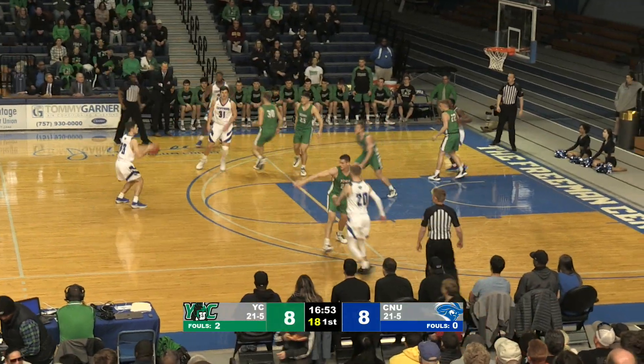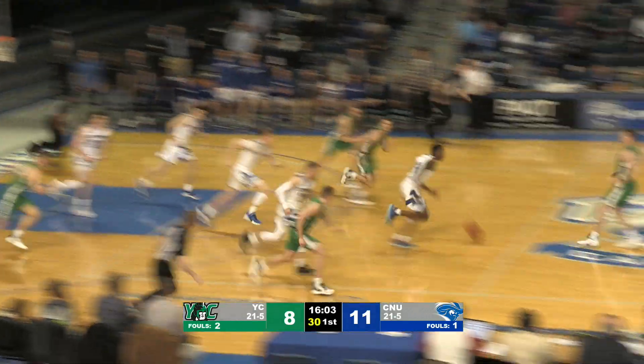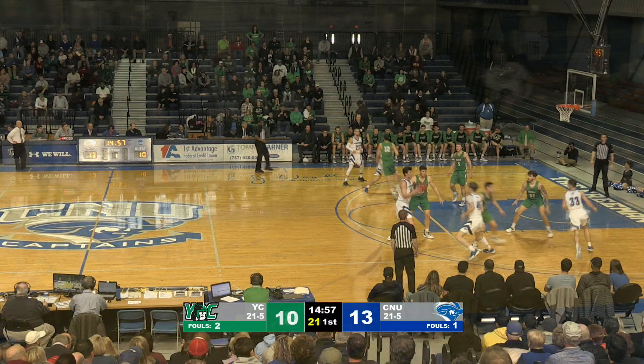Rebound, sends it out. Here's Parks with a straight-on three for the captains, and he knocks it down. Nick Parks — he doesn't take a lot. Inside to Giuliani, he spins in the lane. Dallon McHugh with a big block. He got blocked by McHugh. Here's McHugh on the drive, and he takes it in for two. Dallon McHugh on the play.